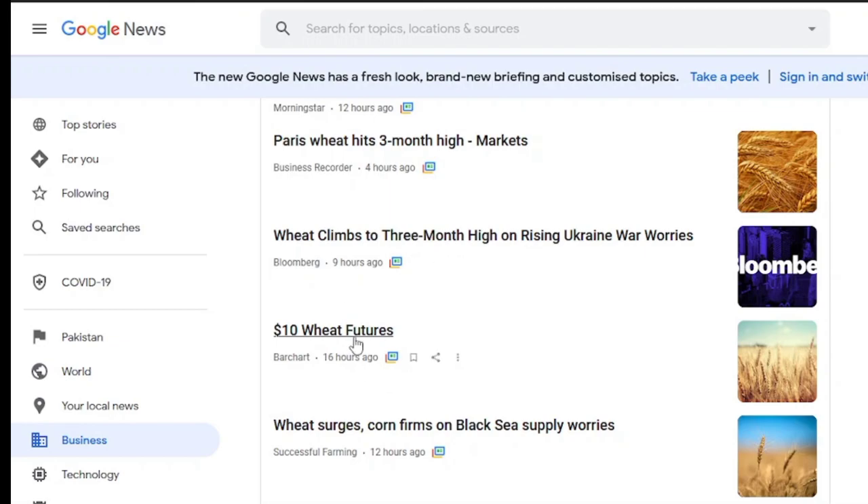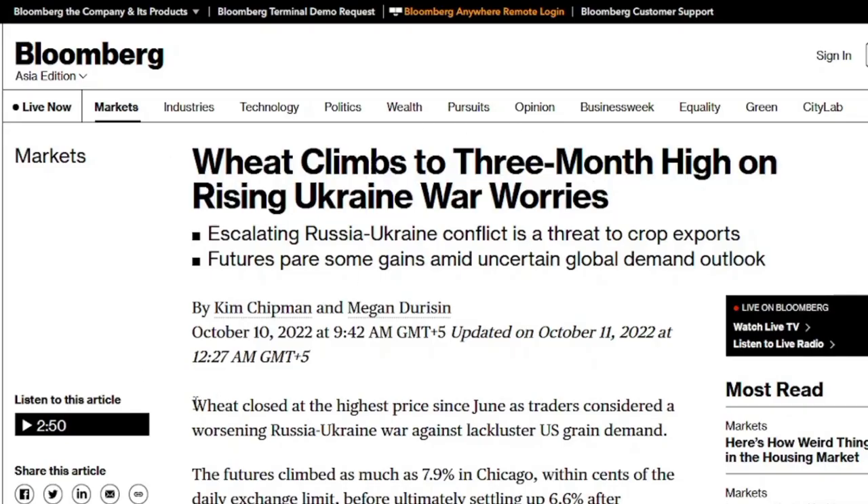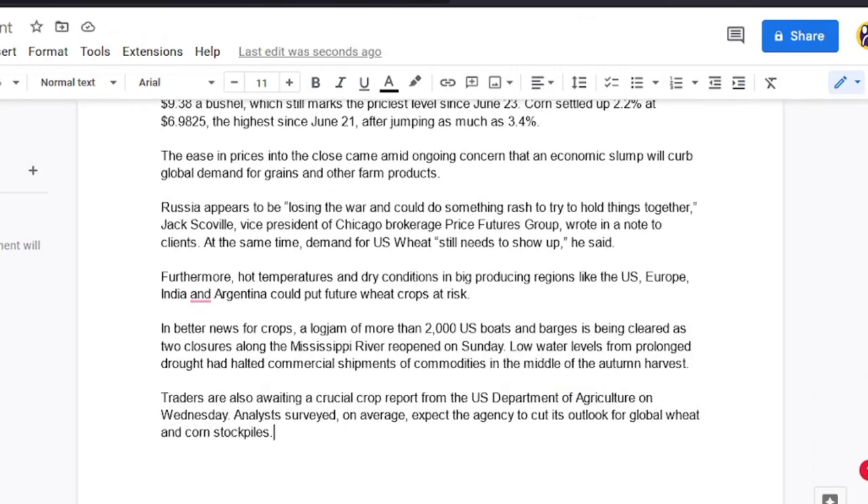You can click one of them if you want to read any of them. Select one of the articles, read it, and note down all the important parts in a Google document or even Notepad.